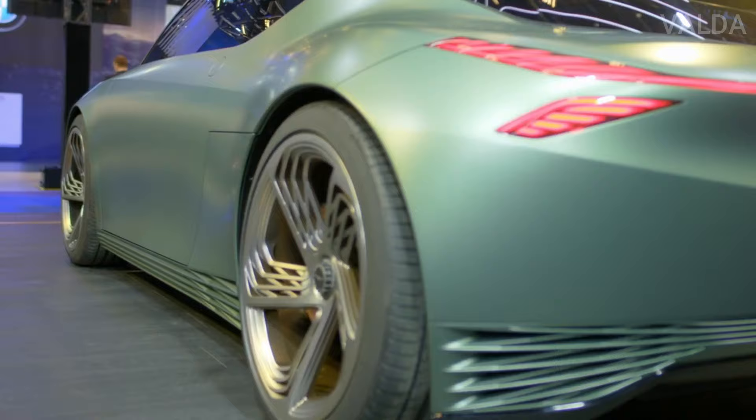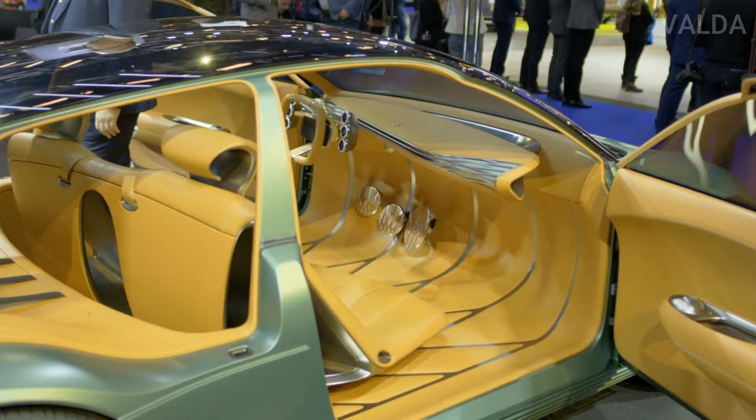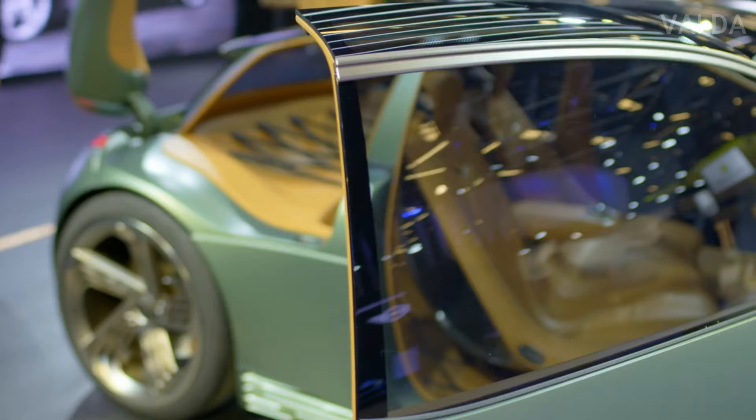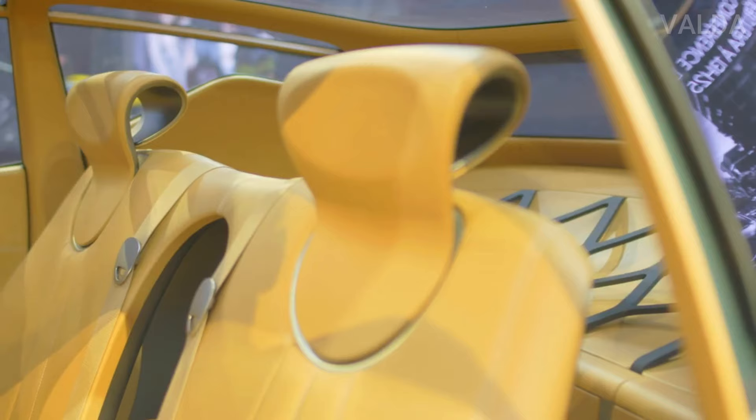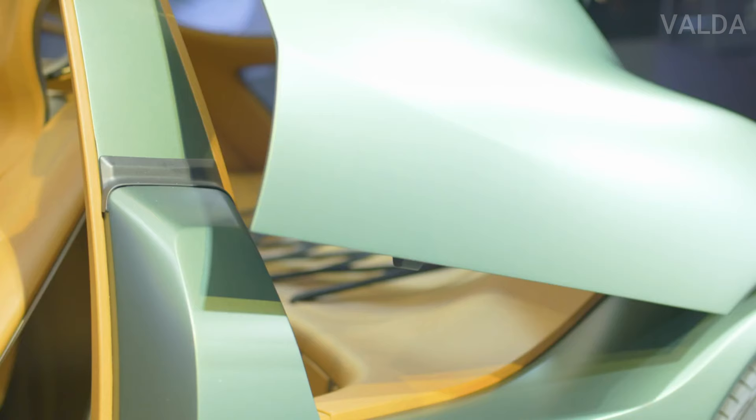The interior is covered in cognac leather and is even more forward-thinking in design than the exterior, having been designed like a space-constrained luxury apartment in a city. It has a two-across bench seat, and both the bench and the entirety of the instrument panel are powered, angling towards the driver's door when it opens for easier ingress and egress.